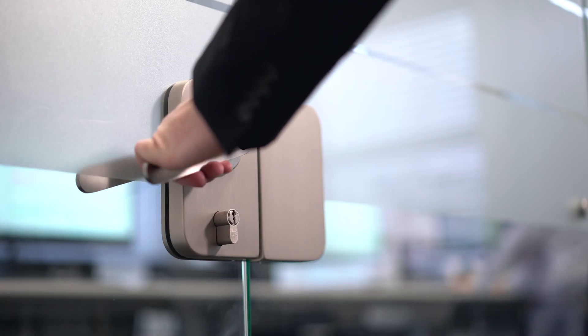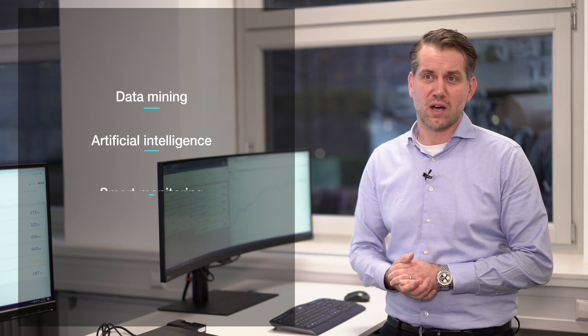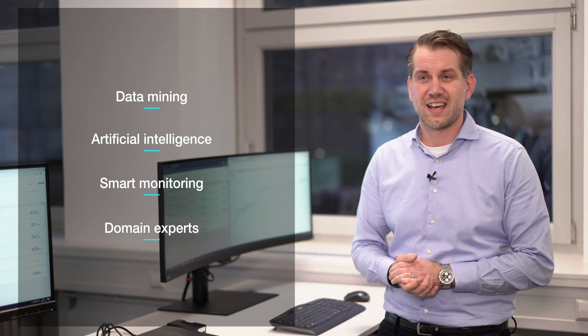Let's stop here for a second. This is actually the first time that we show our On Performance Lab to our customers. Hi Julius. Hi Peter. Good to see you here in our great service center. Can you tell our customers a little bit more about the digital services? Of course. We utilize data mining, artificial intelligence and smart monitoring to support our domain experts in making your production more efficient. In a sense, we monitor processes and see customer problems coming before they even arise.